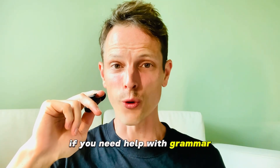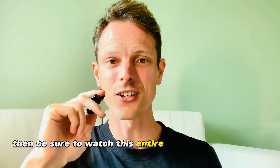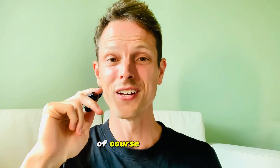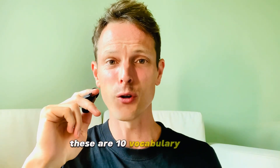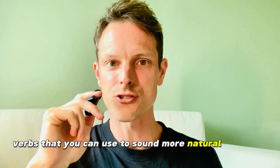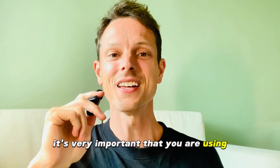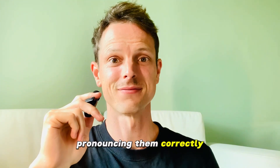If you need help with grammar and pronunciation for your upcoming IELTS speaking exam, then be sure to watch this entire IELTS speaking lesson. I'm going to help you with pronunciation and grammar. These are 10 vocabulary words — verbs — that you can use to sound more natural and clear. It's very important that you are using different grammar structures accurately, at the same time pronouncing them correctly.